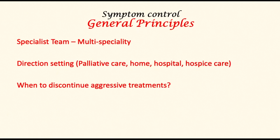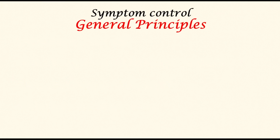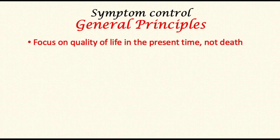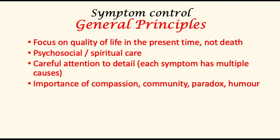Another important management decision is when to discontinue aggressive treatment options or those causing significant side effects. There is no right or wrong answer, and this aspect will be individualized. The most important factor is to achieve physical symptom control. The focus ought to be on quality of life in the present moment, and not on death itself. Psychosocial as well as spiritual care may be important to patients and families. Each symptom may have multiple causes, and the team ought to be experienced in differentiating and identifying the cause for each symptom.